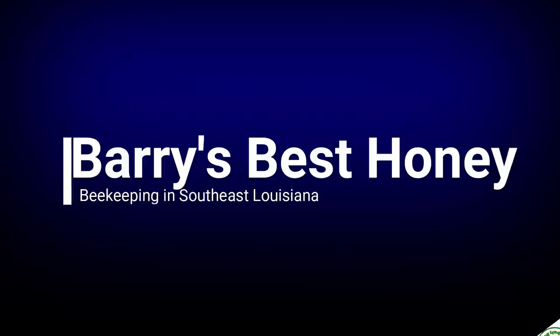Well good afternoon folks, this is Barry's Best Honey. I'm Mike and I do bees. Welcome back to my YouTube channel down here in southeast Louisiana.